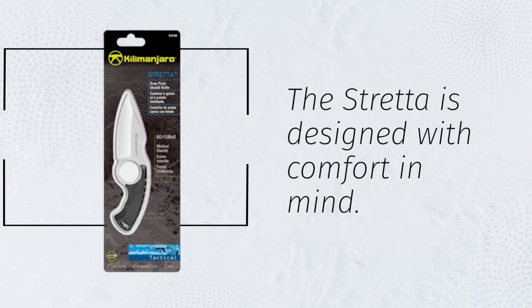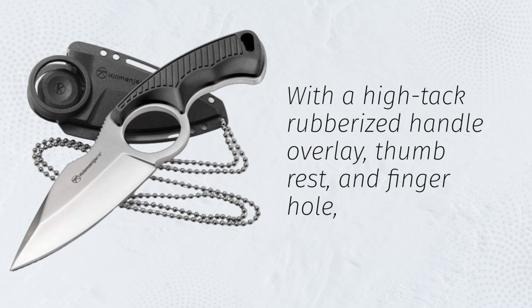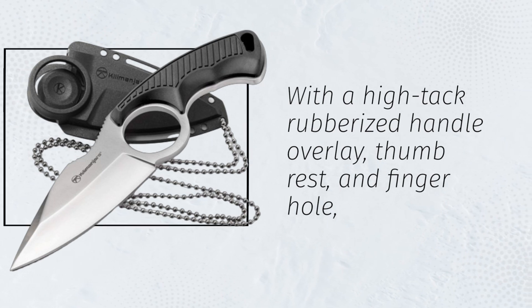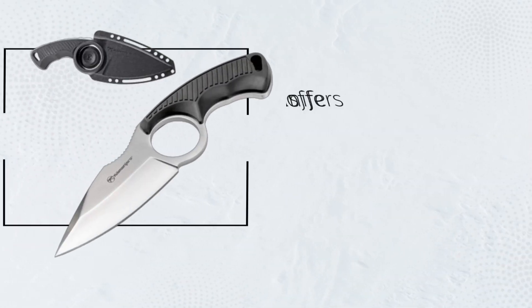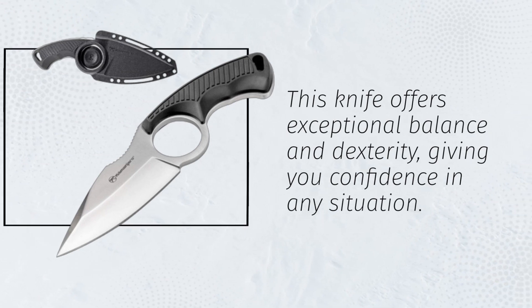The Stretta is designed with comfort in mind. With a high-tack rubberized handle overlay, thumb rest, and finger hole, this knife offers exceptional balance and dexterity, giving you confidence in any situation.